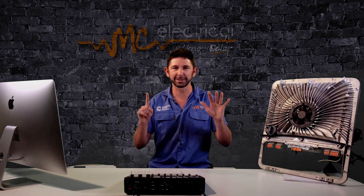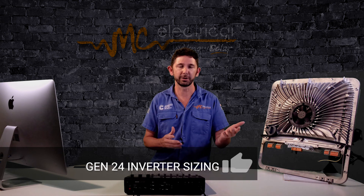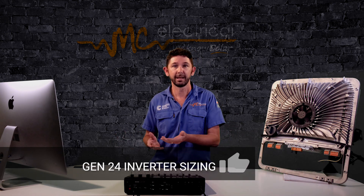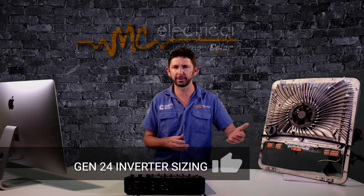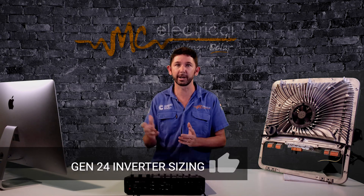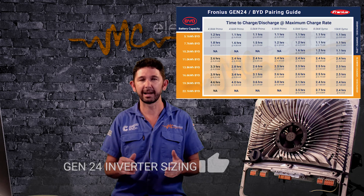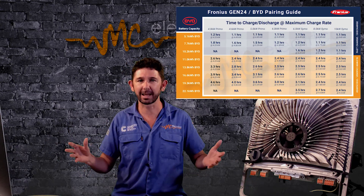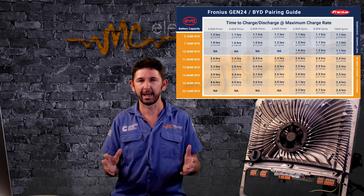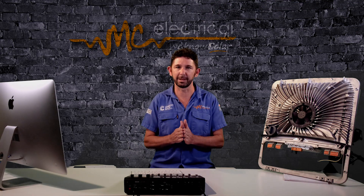The sixth thing I love about the Gen24 is the size options. Hybrid inverters are not one-size-fits-all — it depends on your load profile, how much power you use at night and during the day, and how many solar panels fit on your roof. Fronius have a range from a 4 kilowatt single-phase inverter right up to 10 kilowatt three-phase inverters. For batteries, you have stackable options from 6 kilowatt hours right up to 22 kilowatt hours of storage. That flexibility makes it easy to design a system perfect for your needs.